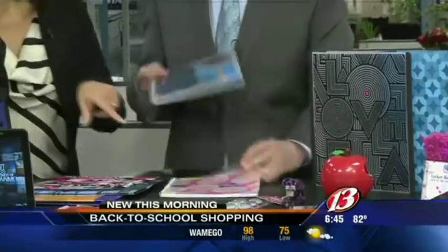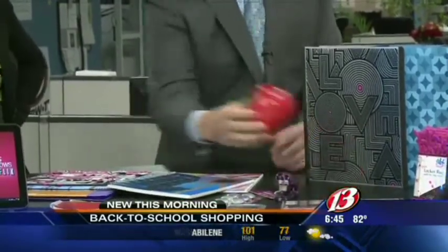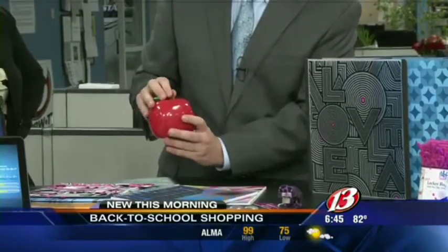These are pretty cool. What's this apple? It's a tape dispenser, so you can give the teacher an apple that is going to work forever and a day for her. It's just a cool little tape dispenser that they can have on their desk and kind of earn some brownie points early on in the year.